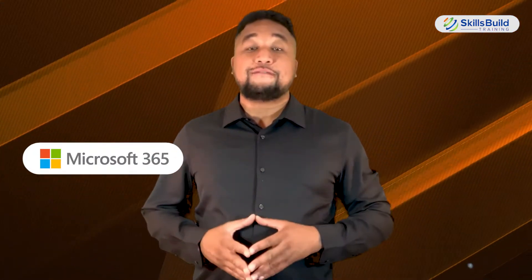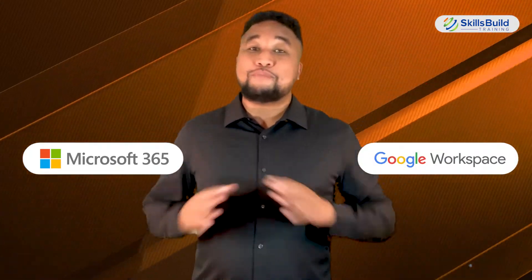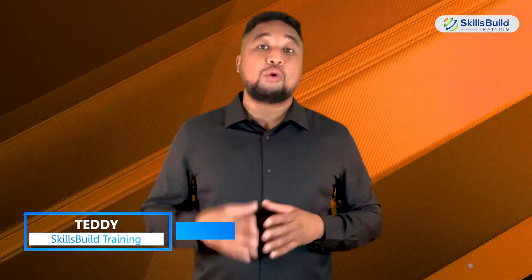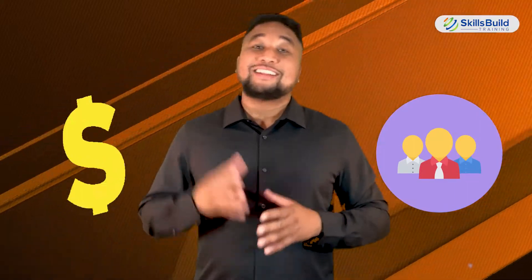Hi everyone. In this video, I'm going to compare Microsoft 365 versus Google Workspace and discover which one is better. My name is Teddy and this channel is all about showing you how to become a highly paid IT pro fast. Let's get started.